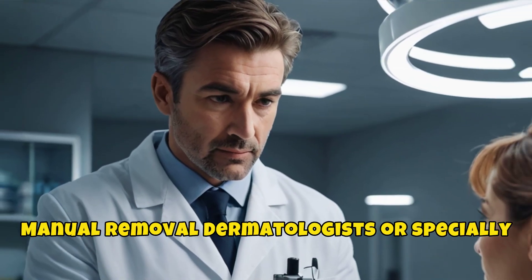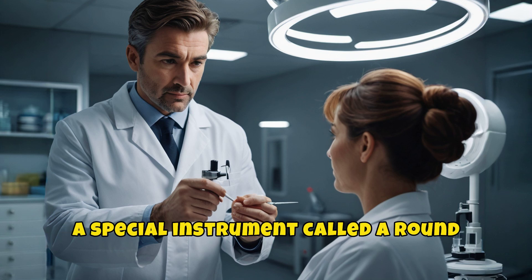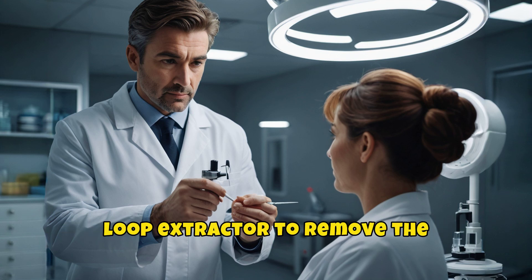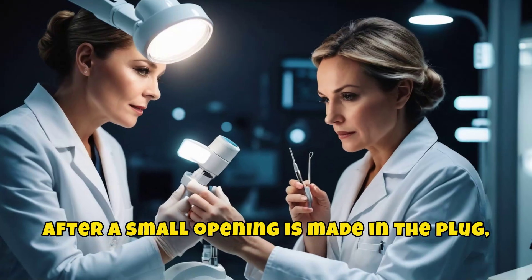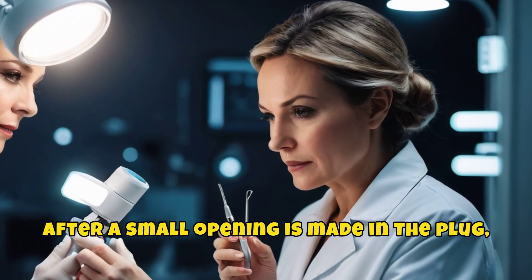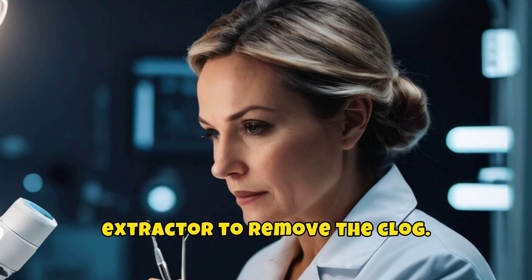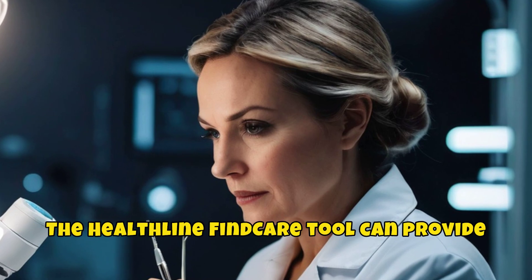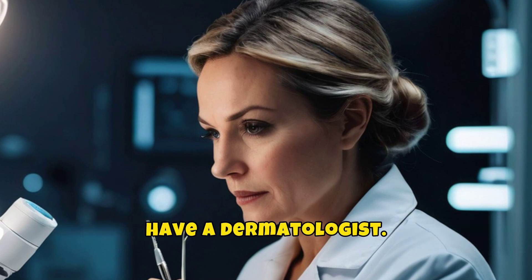Manual removal: dermatologists or specially trained skin care professionals use a special instrument called a round-loop extractor to remove the plug causing the blackhead. After a small opening is made in the plug, the doctor applies pressure with the extractor to remove the clog.